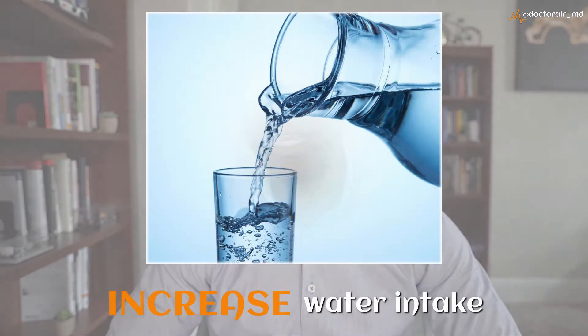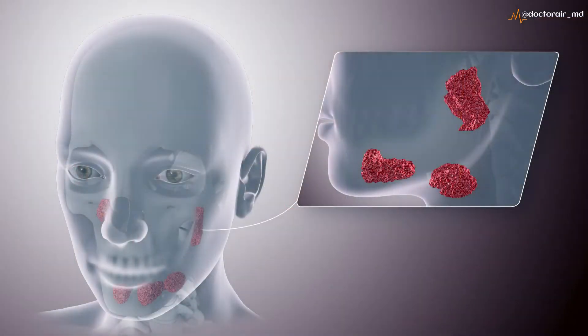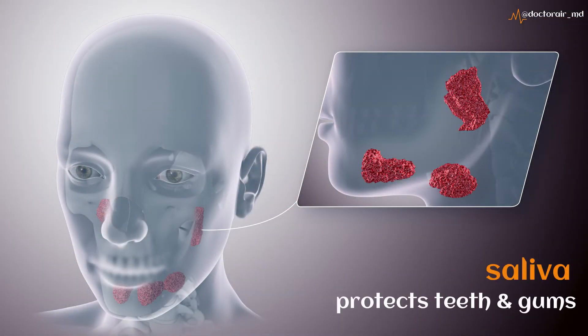One of the things you can do is to simply increase your water intake. Increasing your water intake helps immensely because meth dries out the saliva glands, which decreases the amount of saliva in your mouth. Saliva, in addition to helping lubricate food when you eat, is also protective to the teeth and gums.